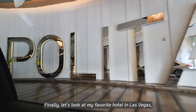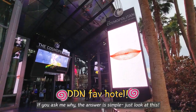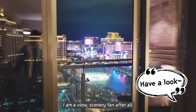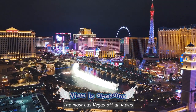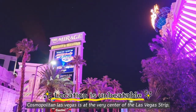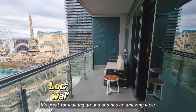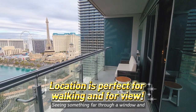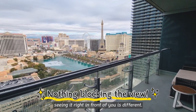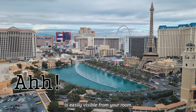Finally, let's look at my favorite hotel in Las Vegas — it's the Cosmopolitan. If you ask me why, the answer is simple: just look at this. I'm a view and scenery fan after all. The most Las Vegas of all views — can't help but love it. Cosmopolitan Las Vegas is at the very center of the Las Vegas Strip. It's great for walking around and has an amazing view. Because of the terrace in its rooms, the Las Vegas hotel fountain show is easily visible from your room.